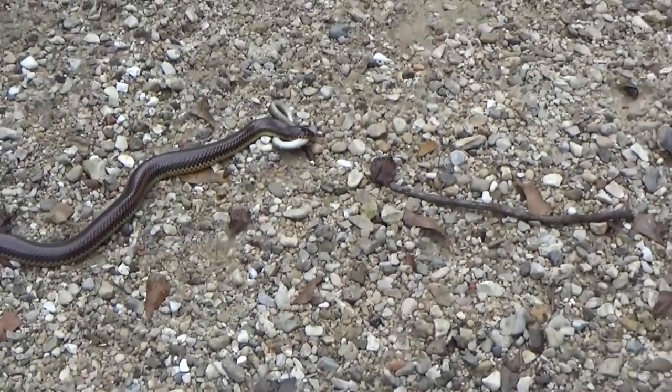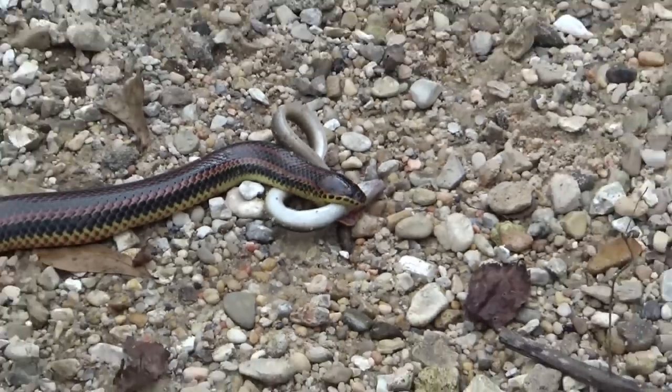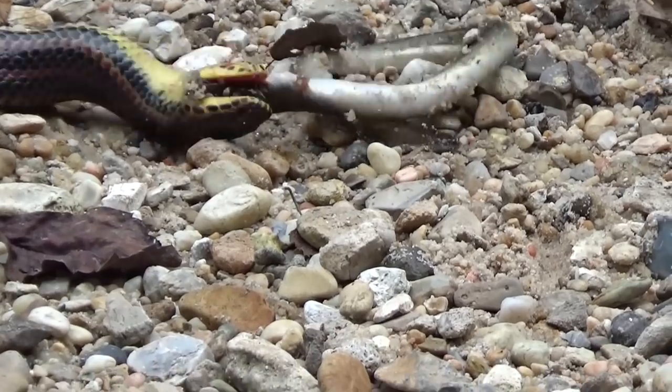Oh my goodness! Come and see this! Oh my goodness! That's a rainbow! Wait, what? Shh, shh! Don't scare, don't scare. He's got a meal!